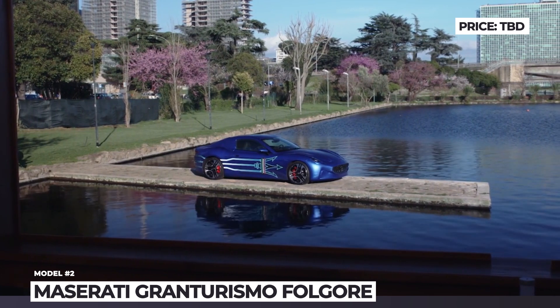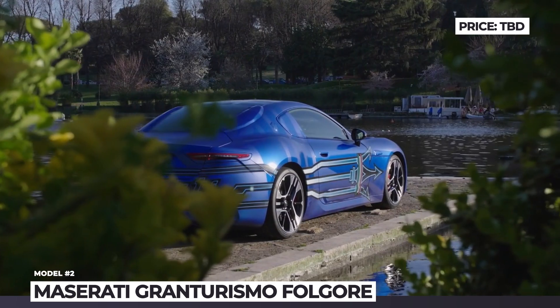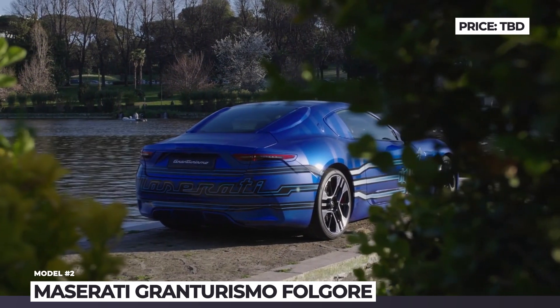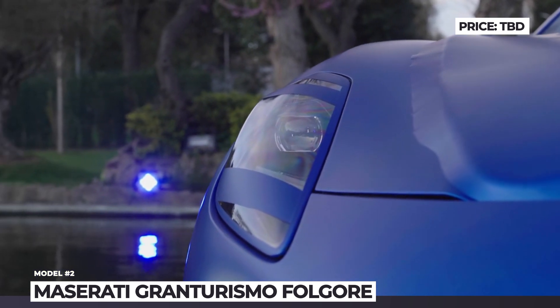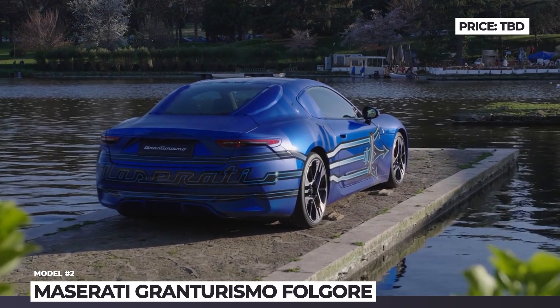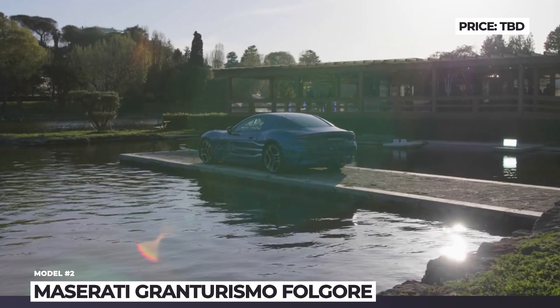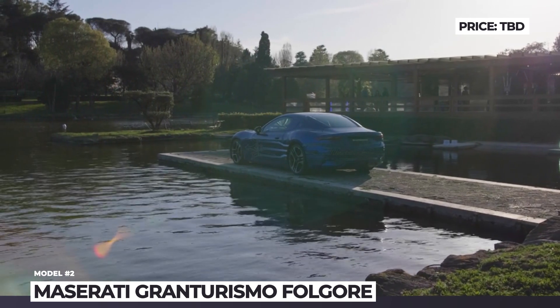The GT Folgore is expected to ride on an all-new platform that uses Formula E tech and supports 800-volt charging. Rumors also suggest several drivetrain options, making at least 600 and up to 1,200 horses. We should mention that the future GT promises best-in-class handling and extreme performance parameters — namely, 186 mph top speed and 0-60 under 3 seconds.